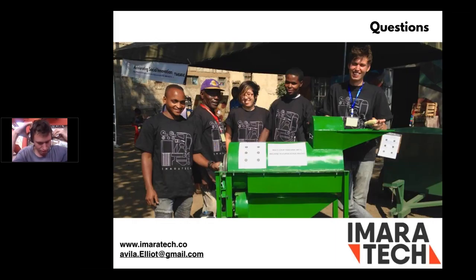The first question is: what is the typical charge structure for the threshers — do they do cash, in-kind, percent of crop, or what?